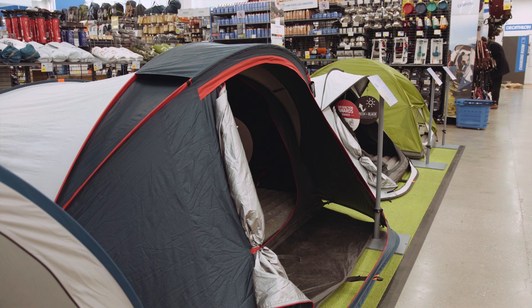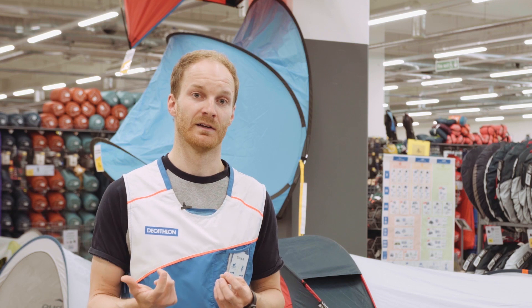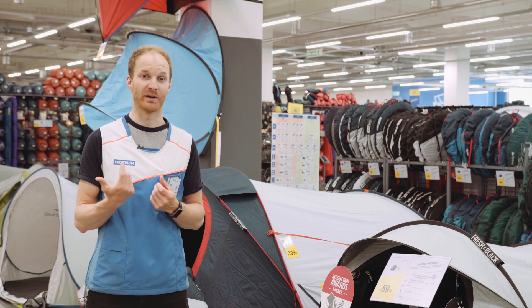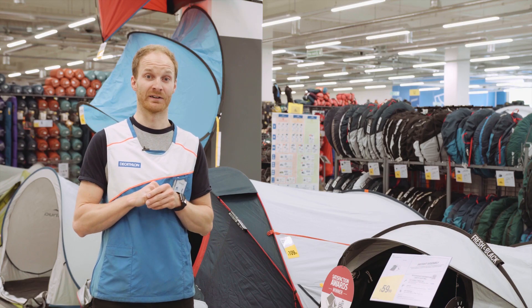If you think you're going to take quite a bit of gear with you, make sure the tent has a porch. In our range, if it has a porch it's classed as an XL, giving you extra room inside the tent plus porch space to stash your bag, a small table, or cooking equipment. Also look for storage pockets inside the tent — if you've got a head torch, a book, or an iPad, these can be quite handy, especially when rummaging around at night.